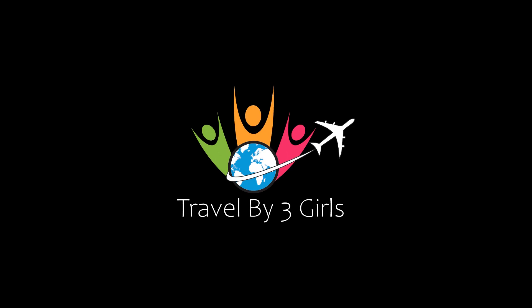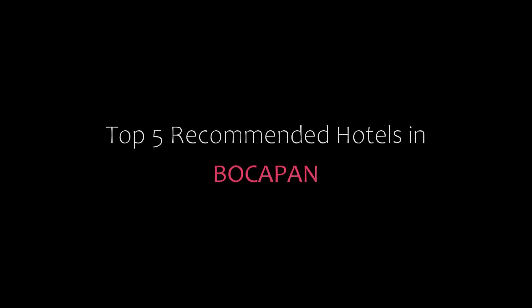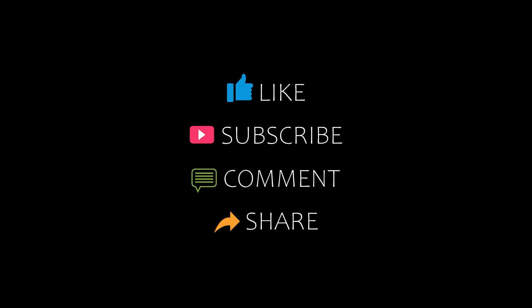Hello friends, welcome back to my YouTube channel. You are watching a new video of top recommended hotels. Please subscribe to my channel and don't forget to like, share, and comment. Let's start the video.